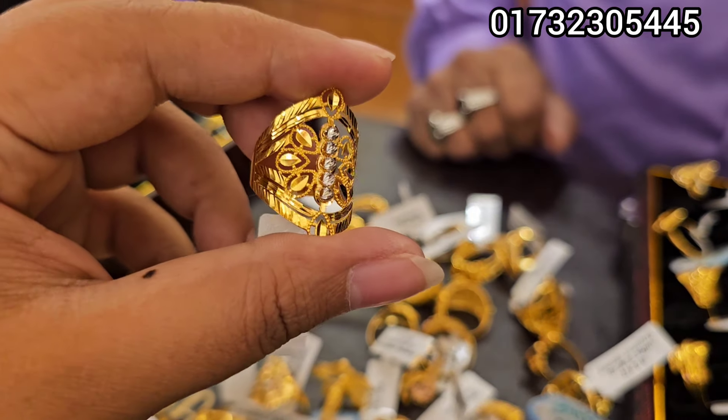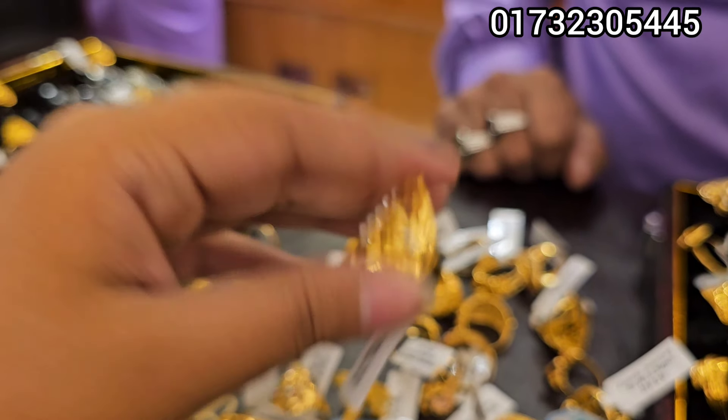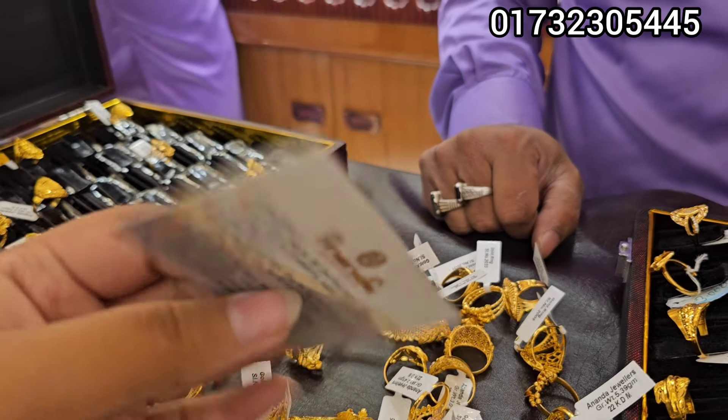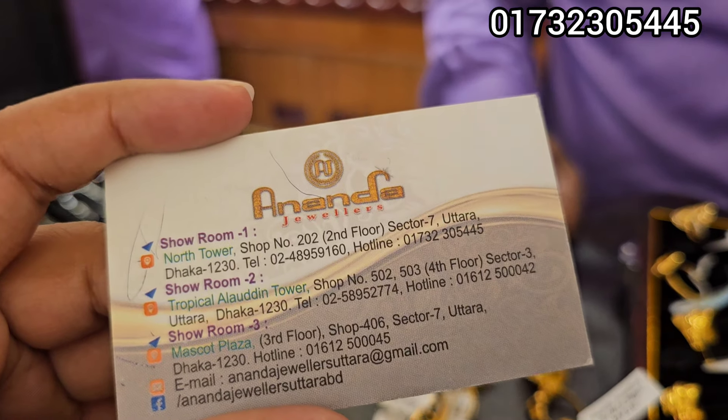We have a collection on the page. There are many collections here. We have the North Tower, second floor, and hotline number 22. The other two numbers, the other one — all on the page.